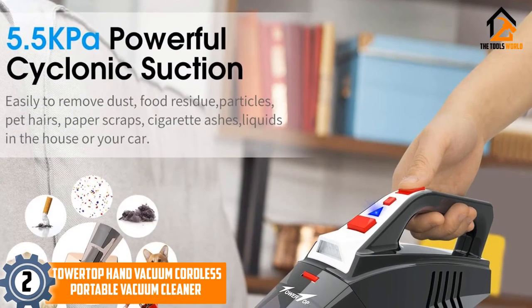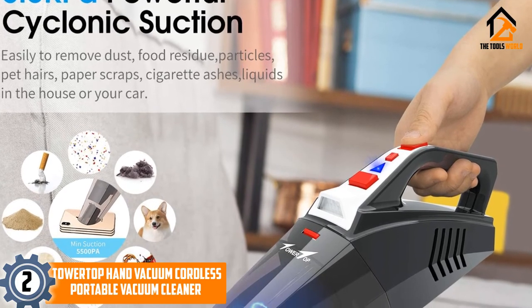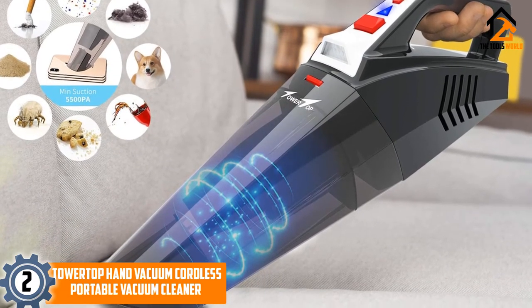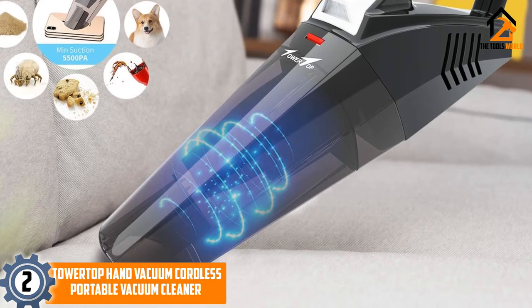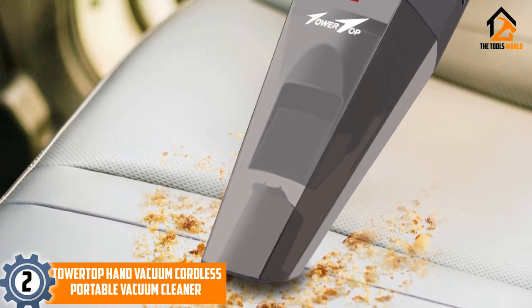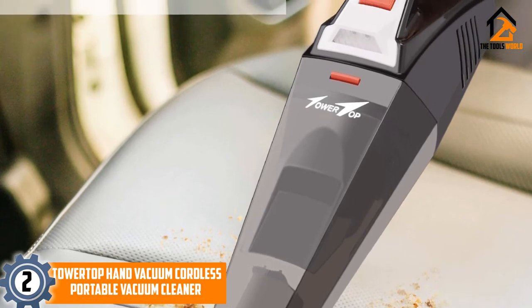At number 2, we have the Tower Top Hand Vacuum Cordless Portable Vacuum Cleaner with Li-Ion Battery. Tower Top's handheld vacuum features a 100-watt motor and is designed for use both at home and in your car. The battery takes 3-4 hours to charge and lasts up to 30 minutes. The charger has over-voltage, over-current, and over-temperature protection for safety purposes. The vacuum is very light and easy to use.